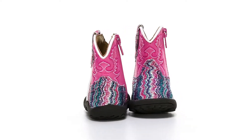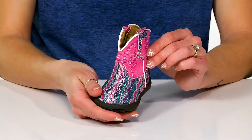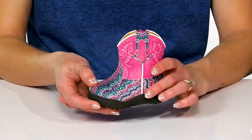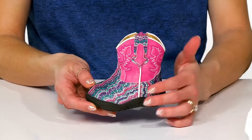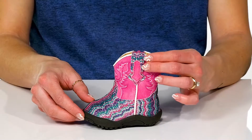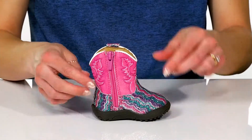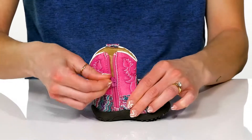Your little one will look so cute in these awesome boots this season. These little western boots are precious with all the glittery glam all over, and I love the little wavy design. These do have a pull tab on the side to assist with easy entry, and there's also a zipper closure on the side to help as well.